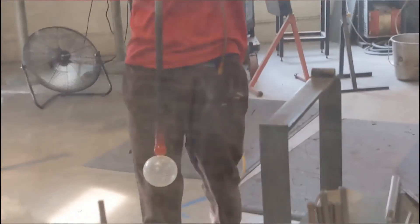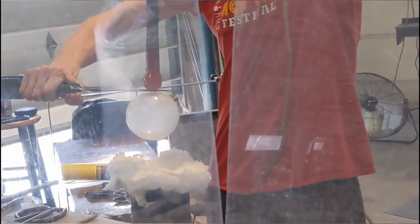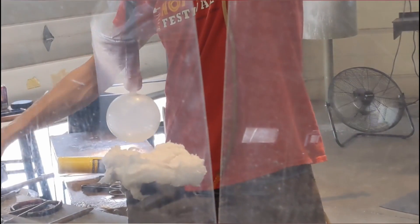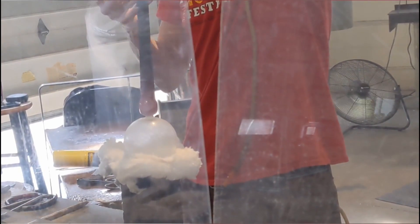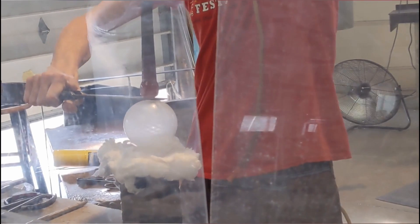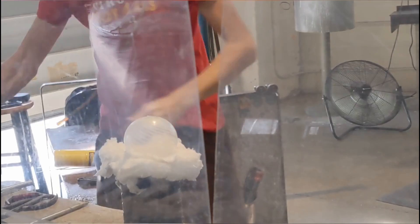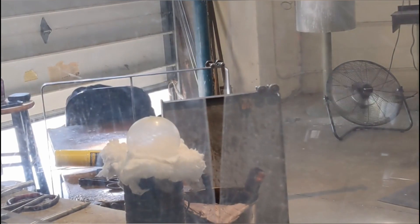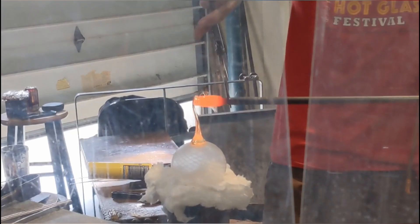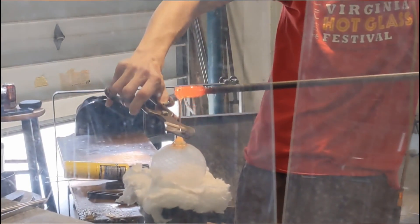We went to a glass blowing shop and watched this guy make ornaments. He made a little bird, and it was really fascinating. He used a tool to crack it around the edge where it's connected to the pipe, and then he would tap the pipe to make it fall off. Then he got more glass and put it on top to make a hook. It was pretty fascinating to watch.